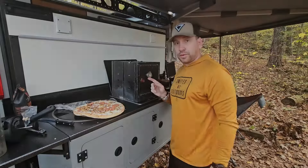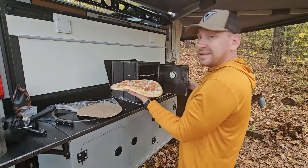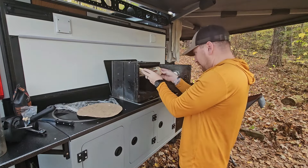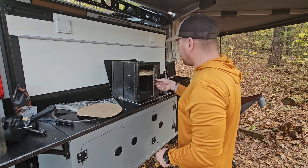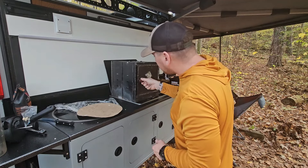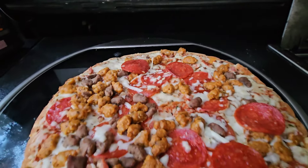Another perk to this oven is you can bring pizzas to camp, and they taste amazing. Just get it in there — this one's a little big, but there we go. Look at that pizza!